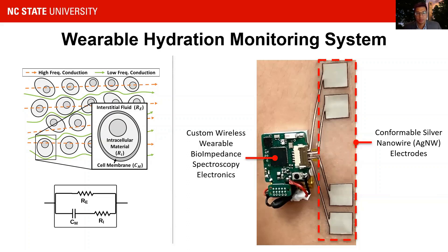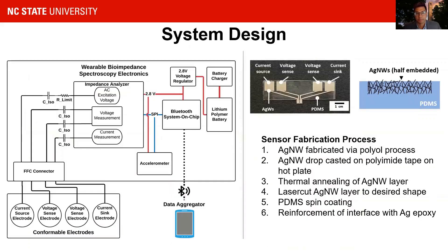We've designed a wearable system consisting of custom wireless wearable bioimpedance electronics, which are interfaced to a four-electrode conformable silver nanowire sensor. Our custom electronics are built around a Bluetooth system on a chip and a bioimpedance analyzer integrated circuit. The system is powered by a 150 mAh lithium polymer battery and has a battery life of around 18 hours. Bioimpedance spectroscopy sweeps at frequencies between 50 and 150 kHz can be controlled and read by our custom PC or Android user interfaces.